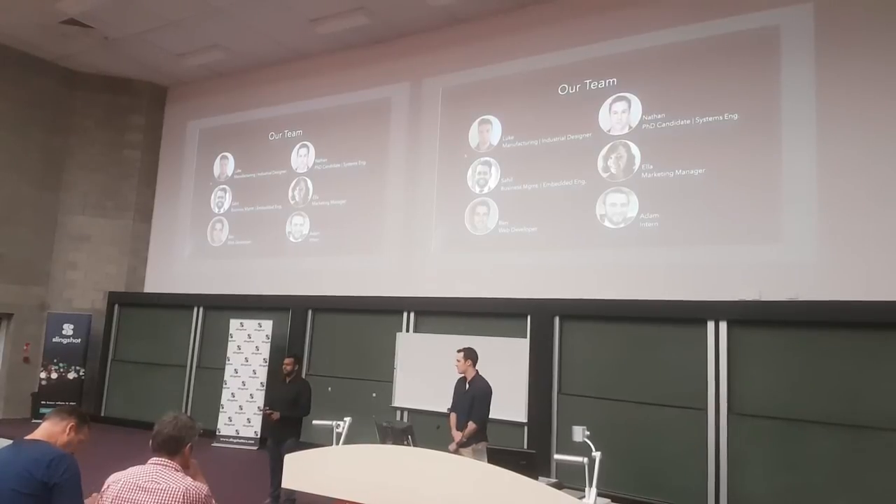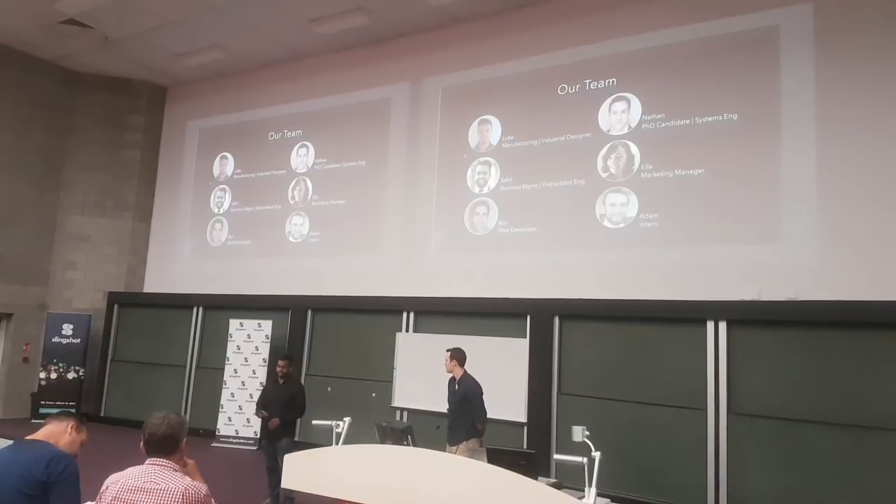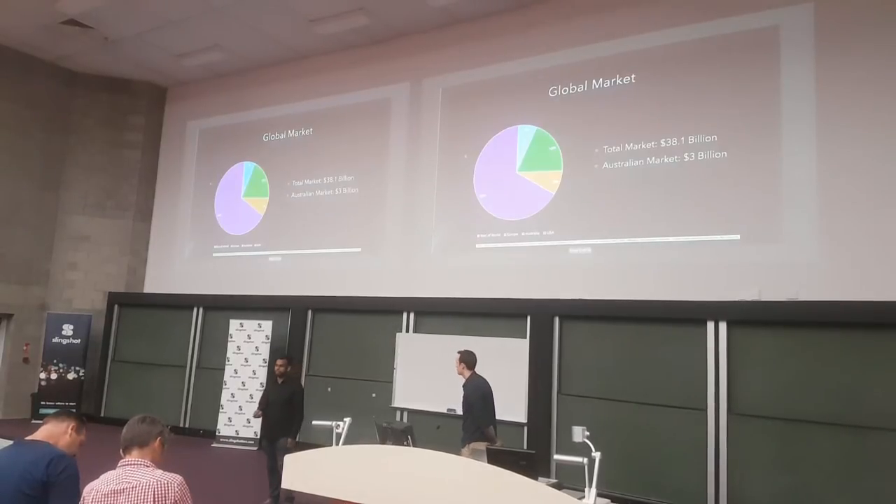Ella is our marketing manager. Ben is our web developer and is hosting our website and his own service for free. And Adam is our intern who handles vision engineering, and is also doing part of the vision team for the RobotX autonomous mowing competition at the community.